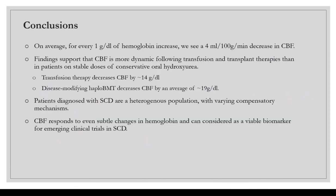Key takeaways from this study: on average, for every one gram per deciliter of hemoglobin increase, we see a four milliliter per hundred gram per minute decrease in cerebral blood flow. CBF is more dynamic following transfusion and transplant therapies than in patients on stable oral hydroxyurea. On average, transfusion therapy decreases CBF by about 14 milliliters per hundred grams per minute, and disease-modifying bone marrow transplant decreases it by an average of 19. Sickle cell patients are a heterogeneous population with various compensatory mechanisms, and cerebral blood flow responds to even subtle changes in hemoglobin, making it a viable biomarker for emerging clinical trials.